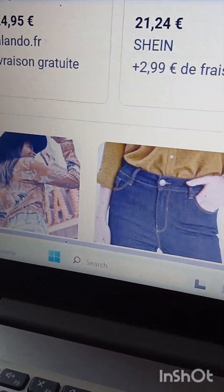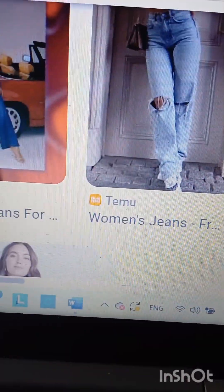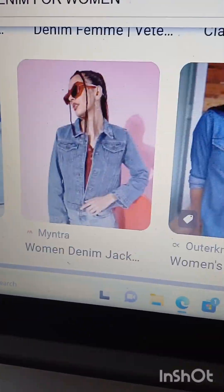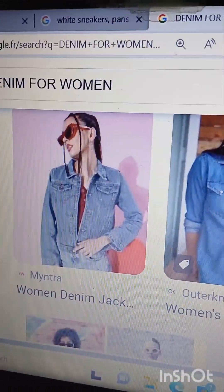Whether it will be low-waisted, high-waisted, wide leg, skinny, or ripped — you'll have to figure that out yourself. Denim for women is definitely part of the capsule wardrobe.